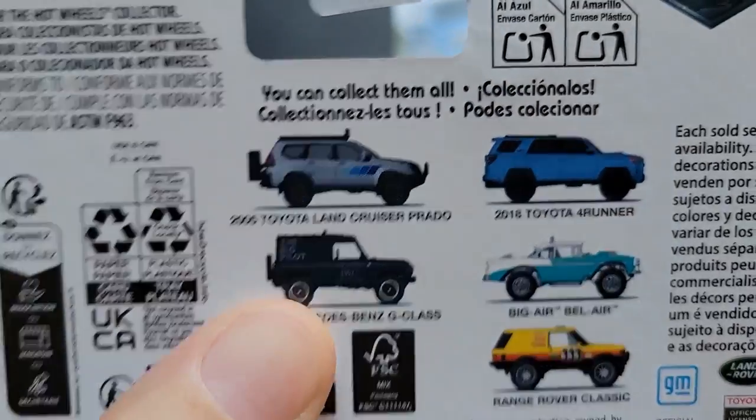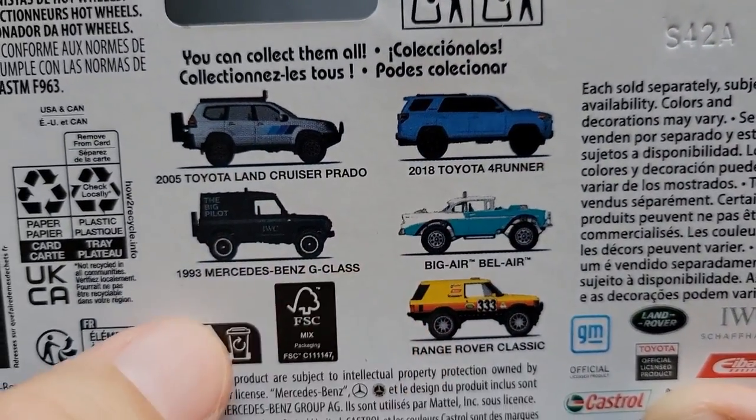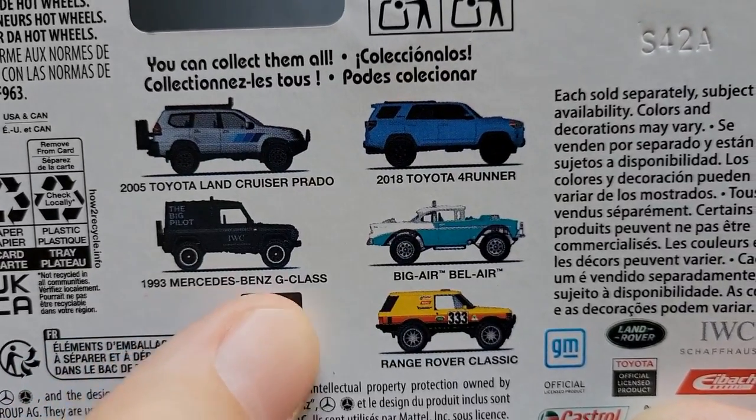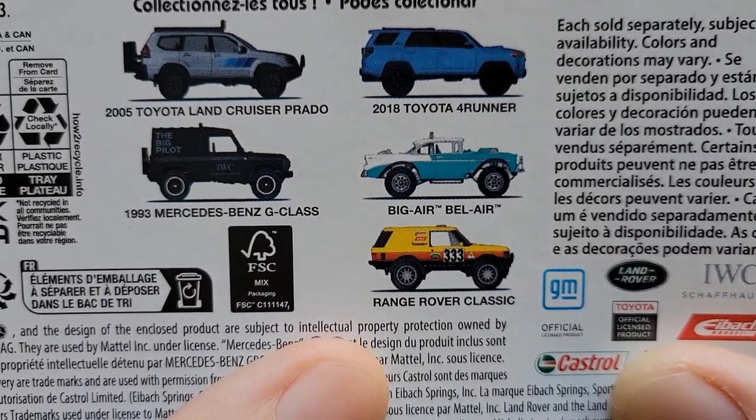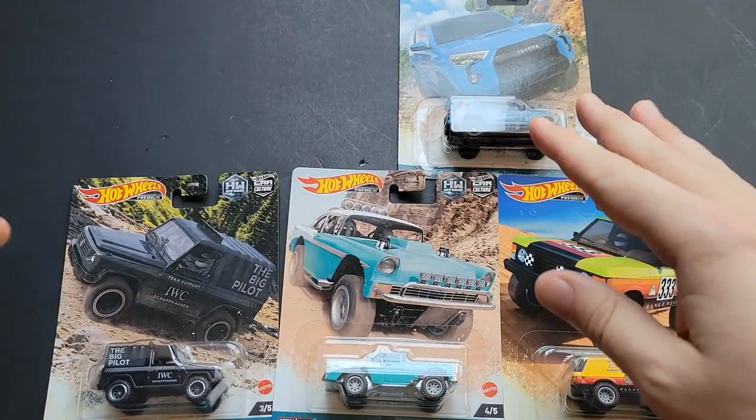We've got the 2005 Toyota Land Cruiser Prado, the 2018 Toyota 4Runner, a 1993 Mercedes-Benz G-Class, a Big Air Bel Air, and a Range Rover Classic. I believe these are both done up in quite iconic liveries.